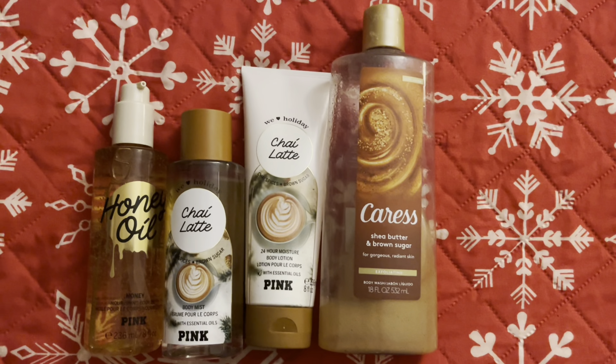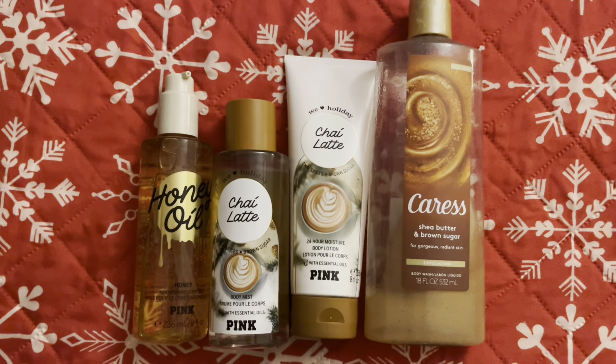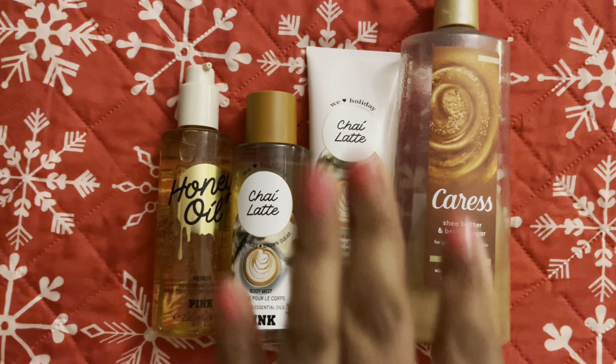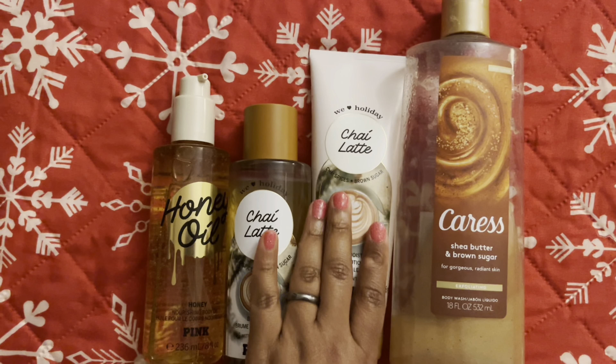Hello YouTube! I just wanted to make a quick video going over the scent combinations that I've been wearing lately. Let's start with last night — I put this combination together and I love it so much.